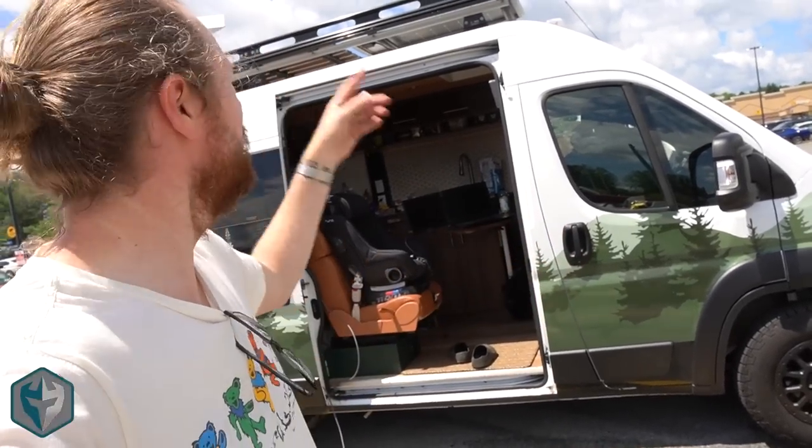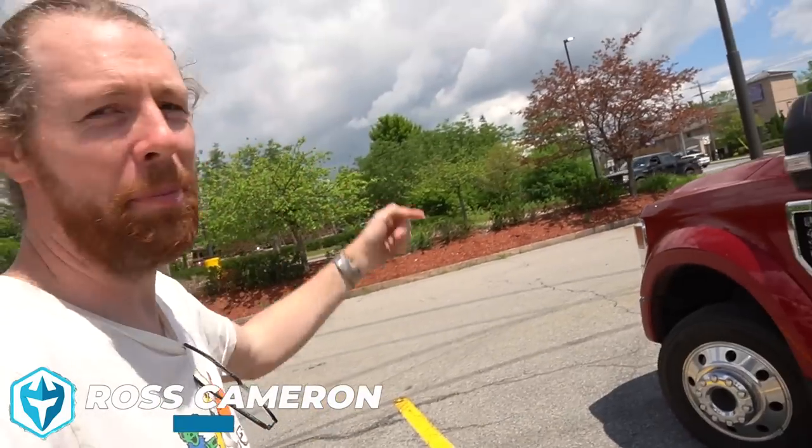What's up everyone? I am day trading with a Starlink in a Walmart parking lot here in upstate New York near the Adirondack Mountains.